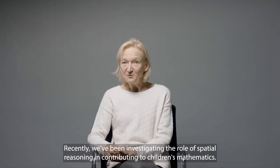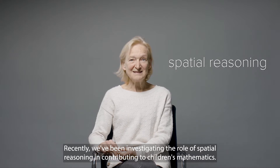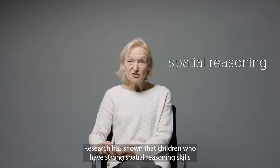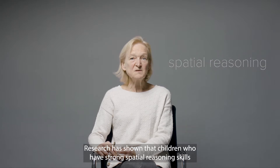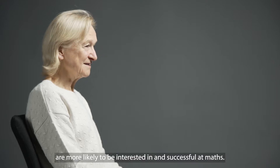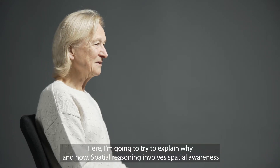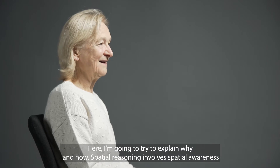Recently we've been investigating the role of spatial reasoning in contributing to children's mathematics. Research has shown that children who have strong spatial reasoning skills are more likely to be interested in and successful at maths. Here I'm going to try to explain why and how.